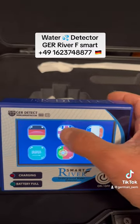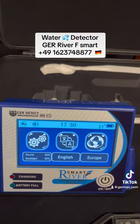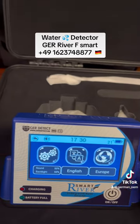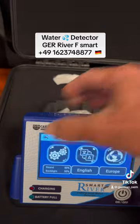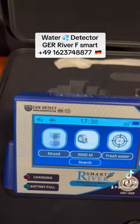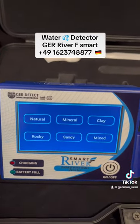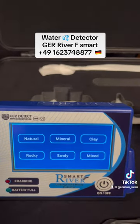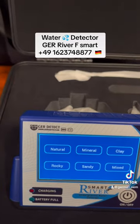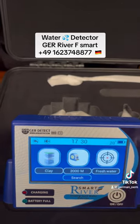Looking at the settings, we have a multi-language option, different settings for lights and volume, and also the ability to choose your country, which can make the device more accurate. In the searching system, we can see different kinds of soil that we can search — mineral, natural clay, rocky, sandy, or mixed — which helps the detector be more accurate according to your location.